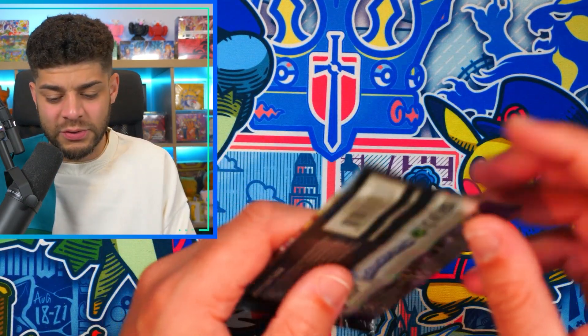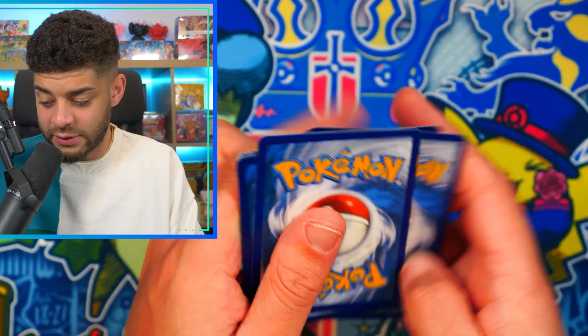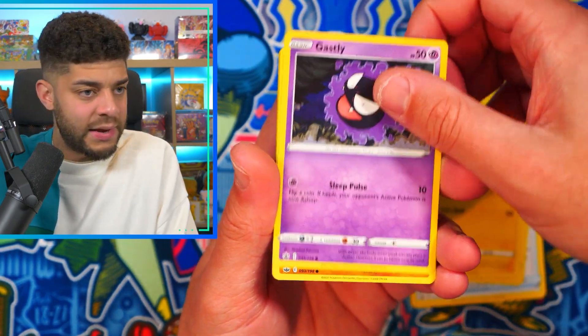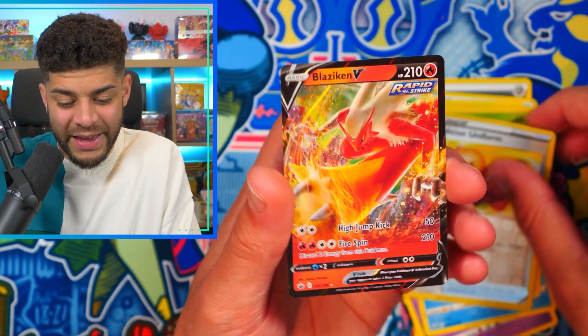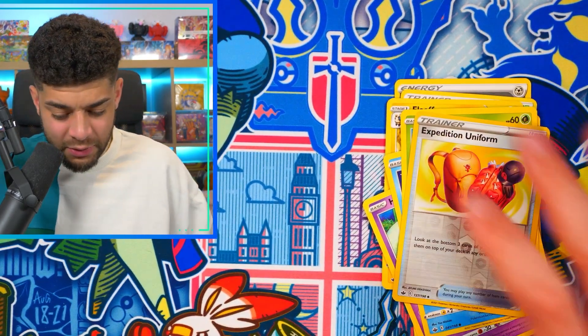Pack five gives us a Zapdos — maybe Costco packs are a little OP right now! I did not think we'd be getting two or three hits from four packs. If you've managed to open these, let me know what your pulls have been like. Pack six: a Blaziken V — what is going on with these pools right now?!